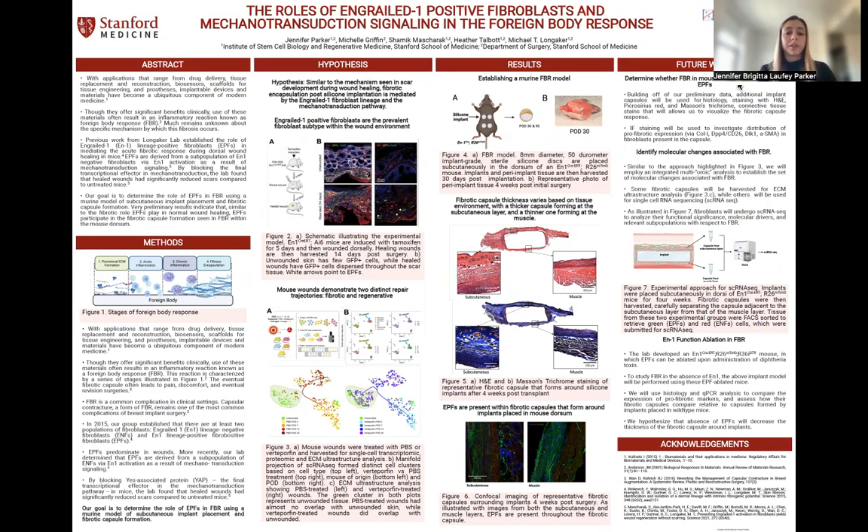This reaction is characterized by a series of stages, highlighted in figure one. First, provisional ECM formation due to the original implant surgery, followed by an acute inflammatory phase as the immune system reacts and senses the foreign body. This is followed by chronic inflammation as the immune system continues to attempt to phagocytose the foreign body. And finally, fibrous encapsulation, the last stage of FBR, where fibroblasts attracted to the implant site surround the implant and deposit collagen, effectively walling off the implant from the rest of the body.